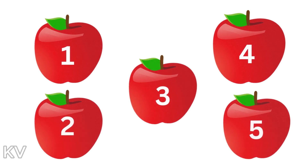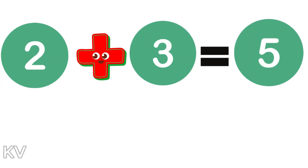Good job! By putting our apples together, we now know that two plus three is equal to five.